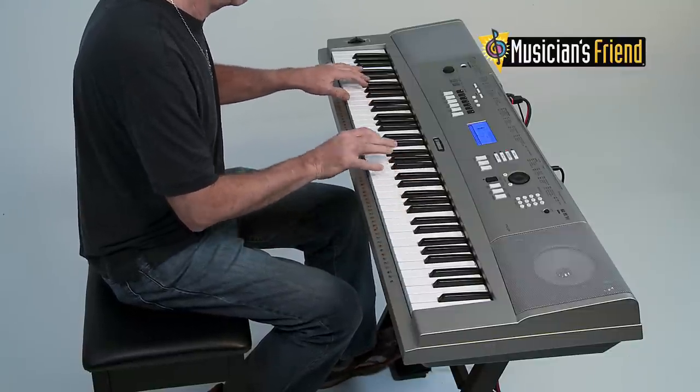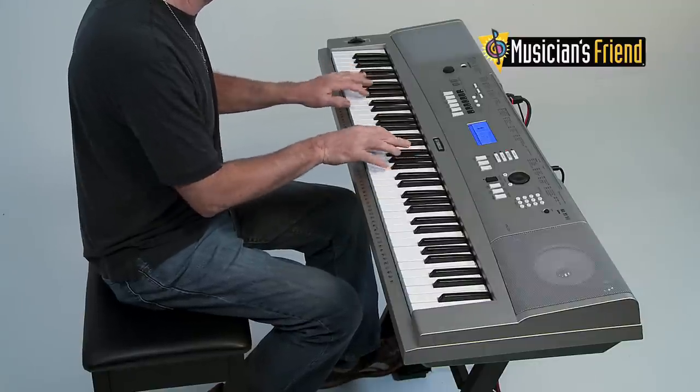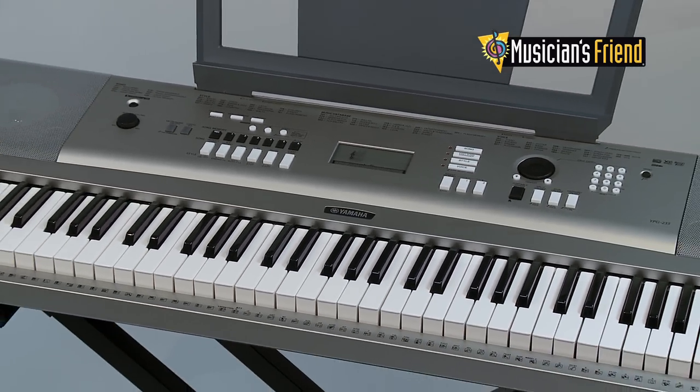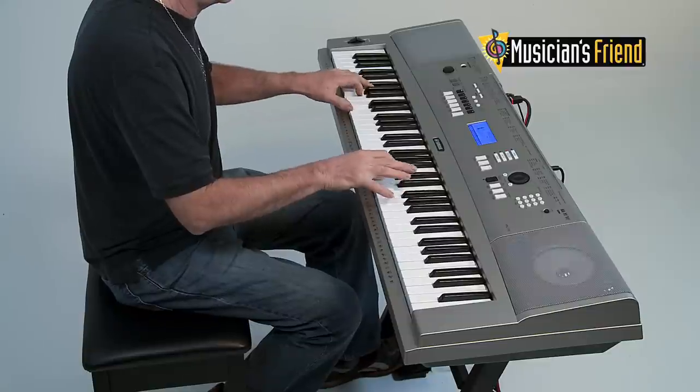With more than 500 sounds, 160 accompaniment styles, and its many other features, the YPG-235 is an ideal instrument for a beginner to learn on, or for a more experienced musician to have as a backup.